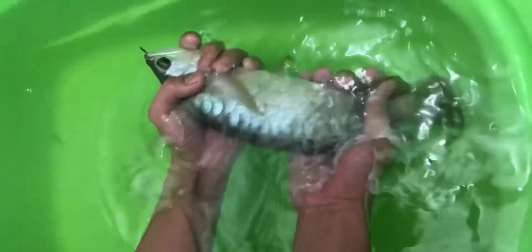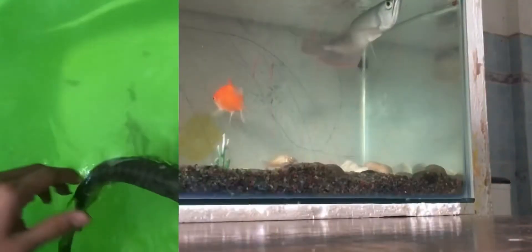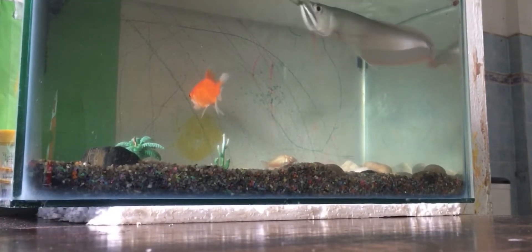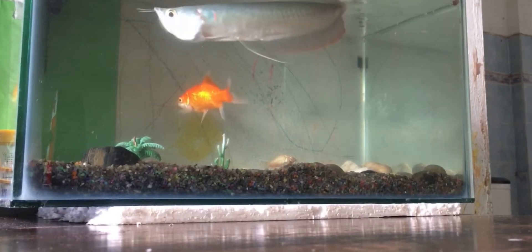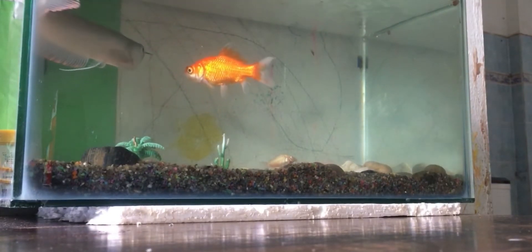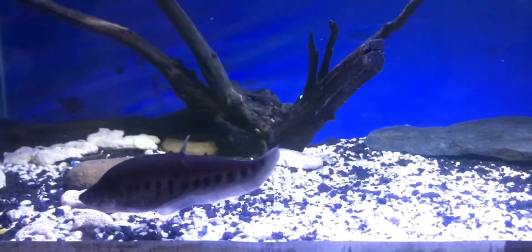Hello guys, today I will show you all the fish that I have - the shortened story of the hobby. Keeping fish started with an arowana. This is my first arowana fish. At the time I did not know that there were many types of these fish. I only knew the Brazilian silver arowana fish from the Amazon River.